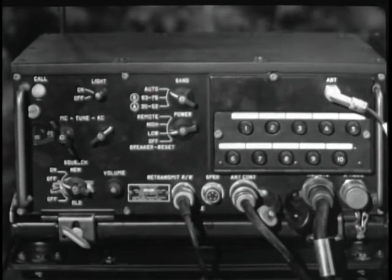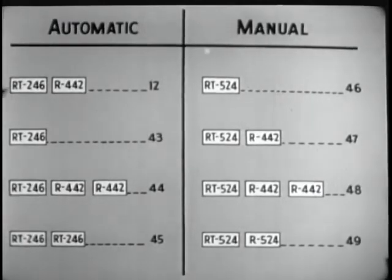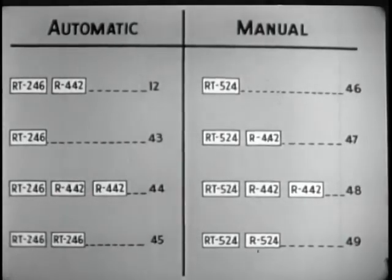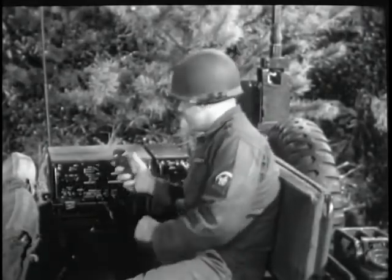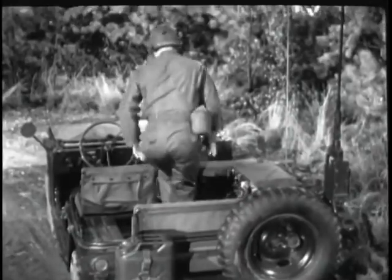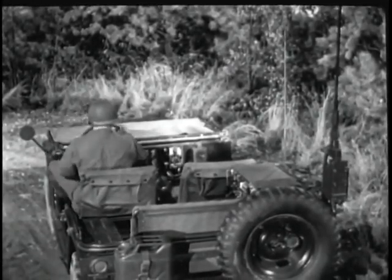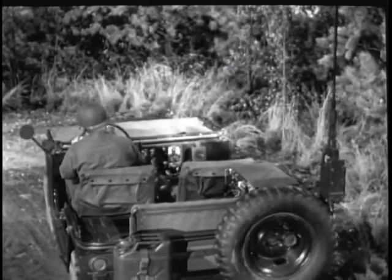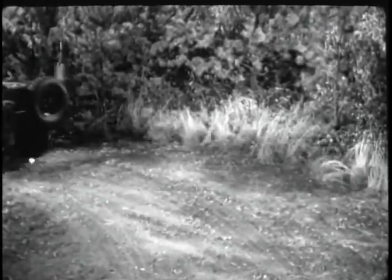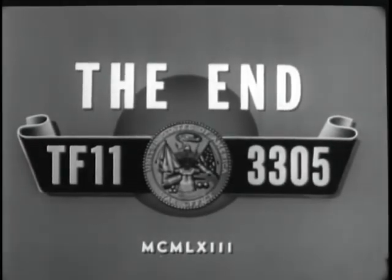They utilize a new antenna, an improved squelch, automatic tuning, and a full line of accessories for varied installations. They will be easier to install, operate, and maintain. Specific combinations of the three basic components satisfy a wide variety of communication needs. The AN VRC-12 family of equipment provides the range and flexibility of communication required to maneuver a variety of striking forces in modern warfare.